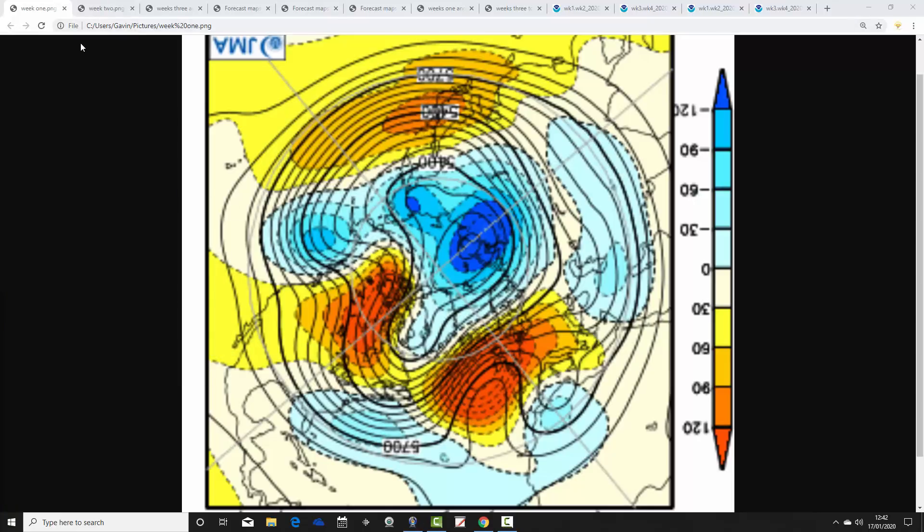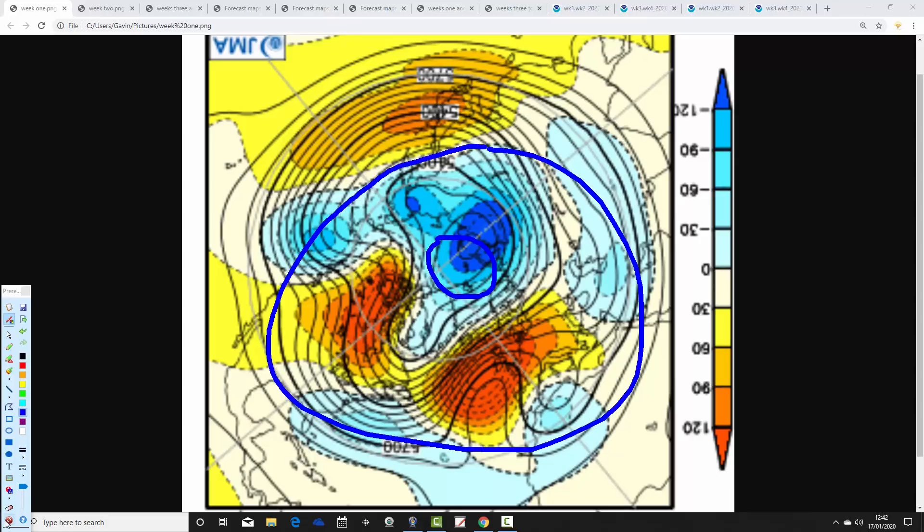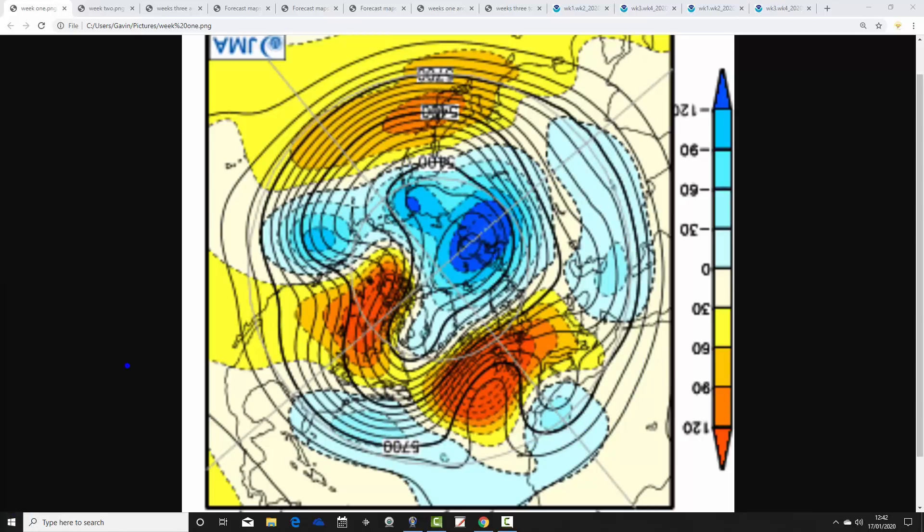I'm going to start with the JMA 500 millibar height anomalies broken down into weekly periods from the north pole and Arctic view. Blue extrapolates to below-average heights, which is low pressure; yellow, orange, and red extrapolate to above-average heights, which is high pressure. These are the mean flow charts breaking down into weekly periods.